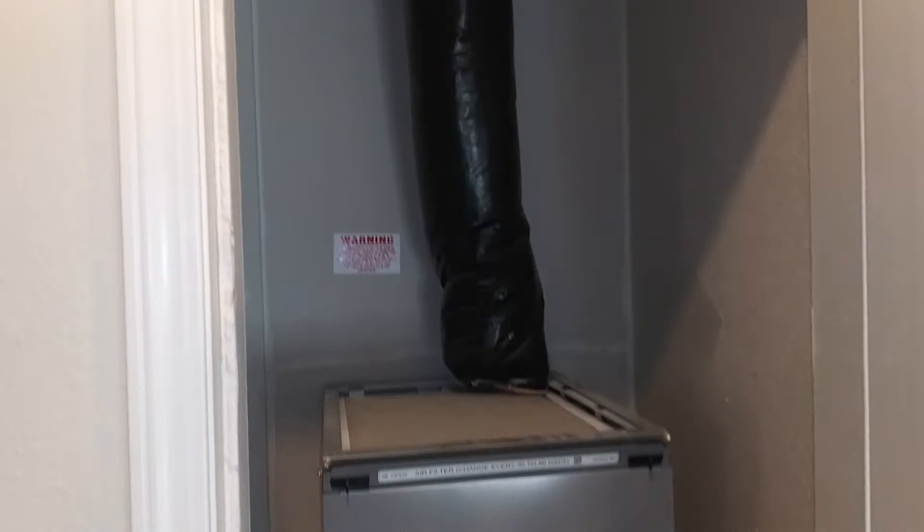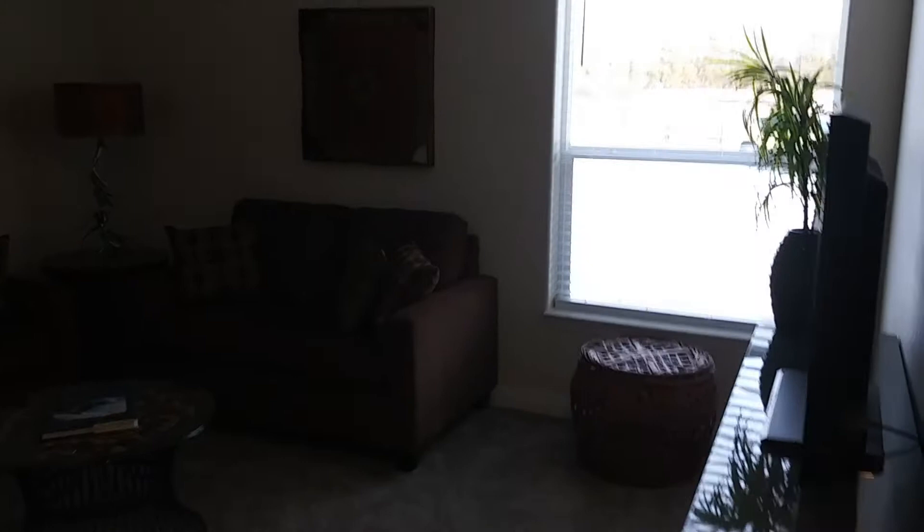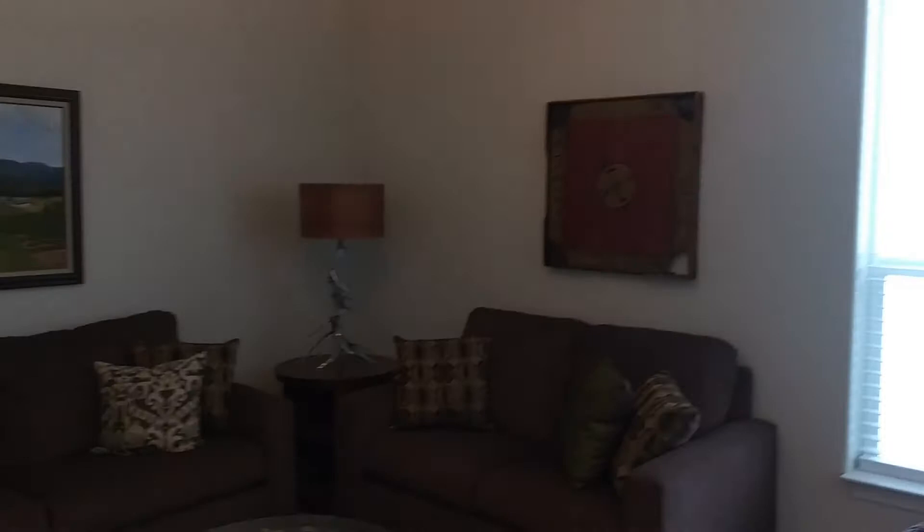As we come out of the laundry room, on the left here we've got a den that is separate from your living room. You can set this up as a game room, a TV room, whatever you'd like it to be. It can also even be set up as a fourth bedroom — that is an option with this house.